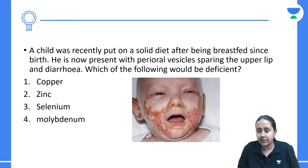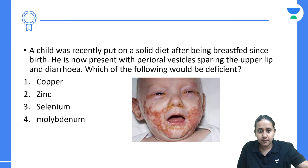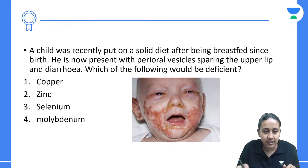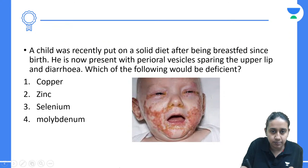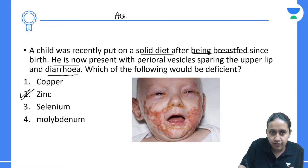A child was recently put on a solid diet after being breastfed since birth. He is now presenting with perioral vesicles sparing the upper lip. He developed lesions mainly on the periorificial skin associated with diarrhea. All of these are classical of zinc deficiency, and this is a case of acrodermatitis enteropathica.